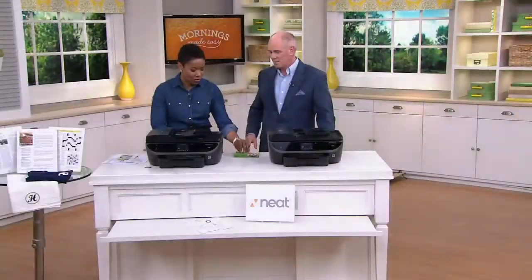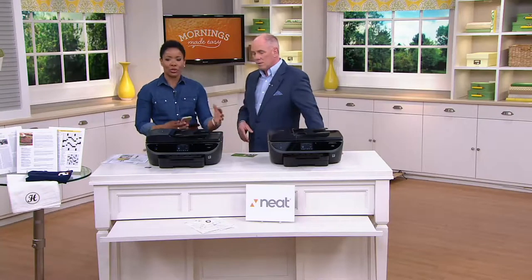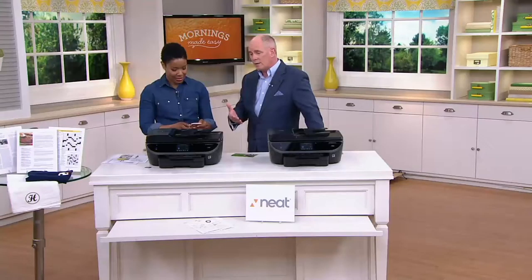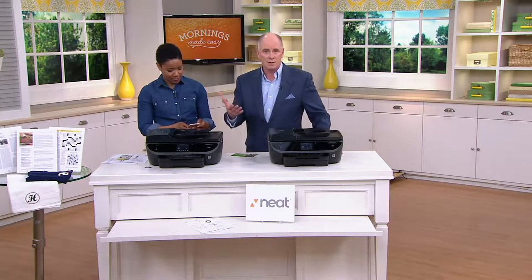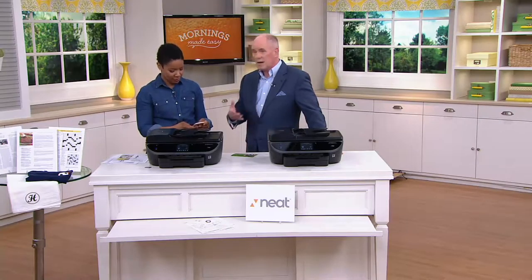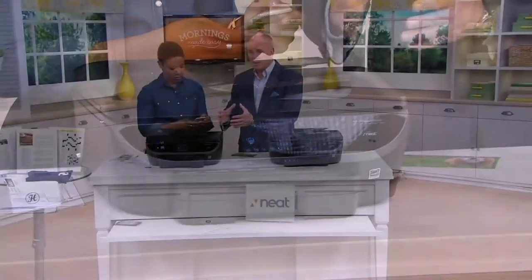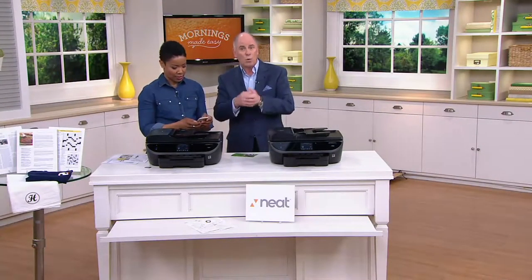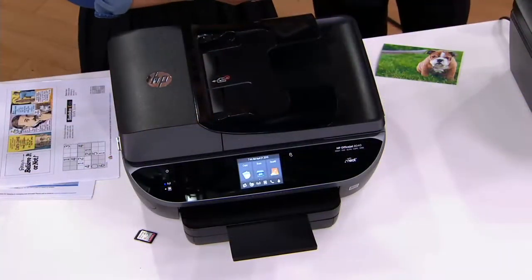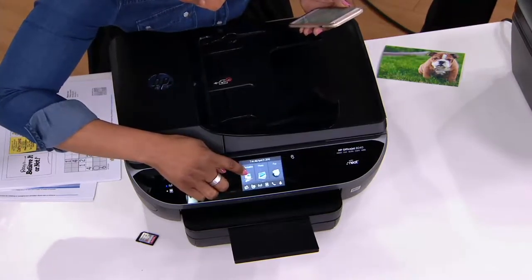And now you don't have to go to the store. You don't have to pay $0.70 a copy for photos. It does everything. And by the way, if you've got students in your home, to be able to scan the page of a book and copy it, record it — fax machines are now a thing of the past. This is your fax machine too. But the fact that the folks at NEAT have come together with HP, number one brand name out there — you just cannot combine those two without great success.